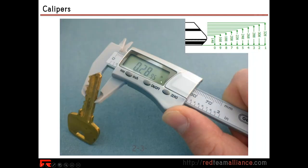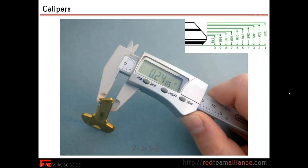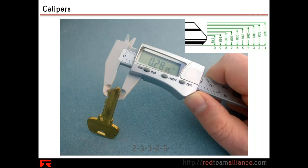Keep moving down the key — 0.288 again, so that looks like another three. We're halfway there. Now we've measured another one: 0.307 — we saw that before, that looks like another value of two. And on down the key: 0.2485 — where does that look like on our list? Yep, that's a five depth. 0.248 thousands. You can quickly walk down the key getting the bitting out.